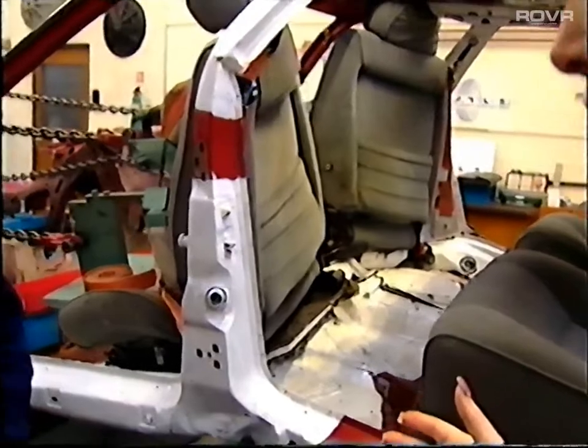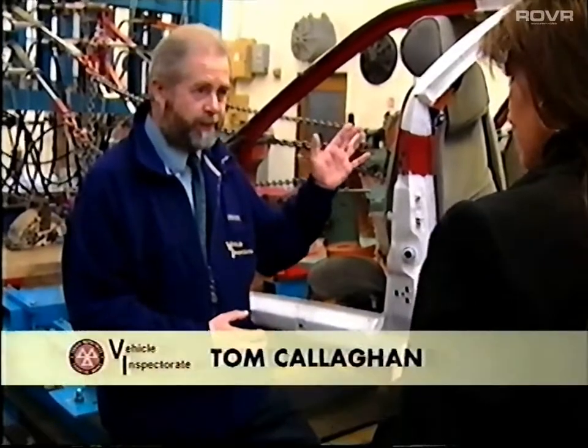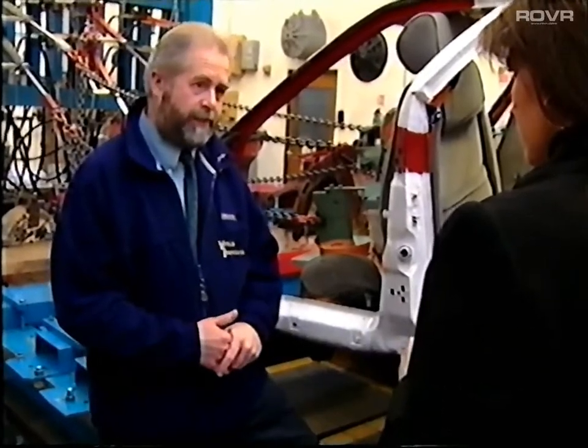Tom, if these mountings had given way, the consequences would be absolutely awful. It shows how much work the seatbelt has to do and just how important the minimum safety checks are that we do in the MOT test.